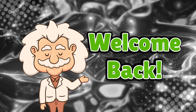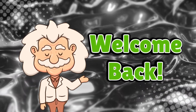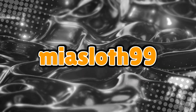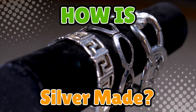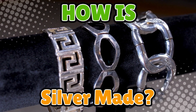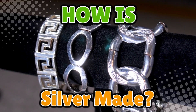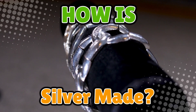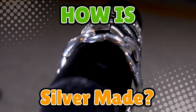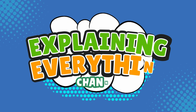Welcome back to Explaining Everything, the channel where we dive into the stories and mysteries behind everyday things. Today's question comes from one of our curious viewers, MiaSloth99. Thanks for the suggestion, Mia. You asked: how is silver made? At first glance, silver seems like it just magically appears in rings, necklaces, and grandma's fancy cutlery that no one's allowed to use. But silver doesn't start life polished and pretty — it begins deep underground, mixed in with rocks, minerals, and a whole lot of dirt. Today, we're digging into the sparkly, messy journey of silver, right here on Explaining Everything.